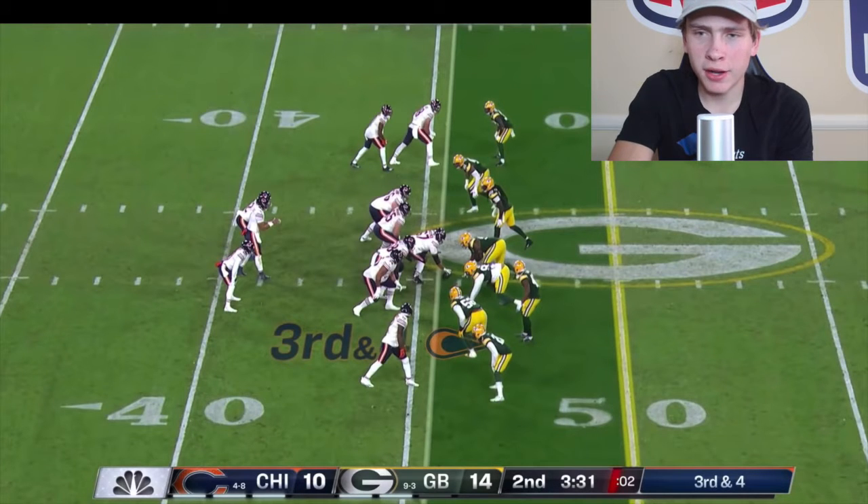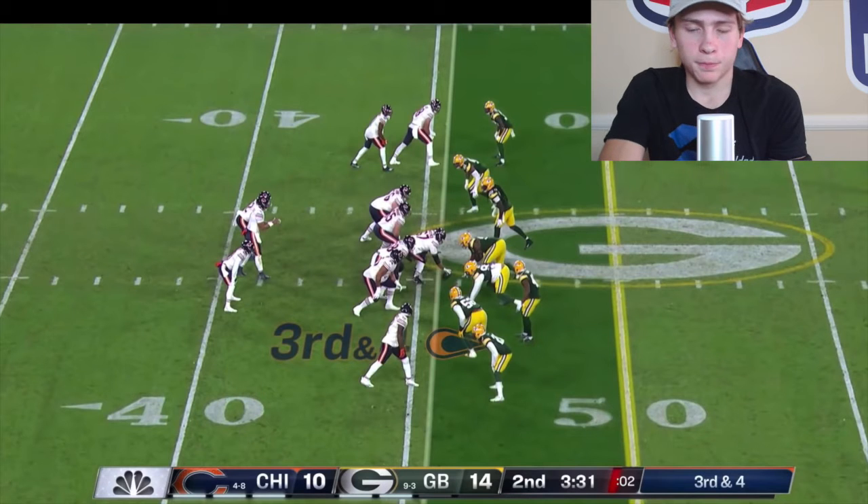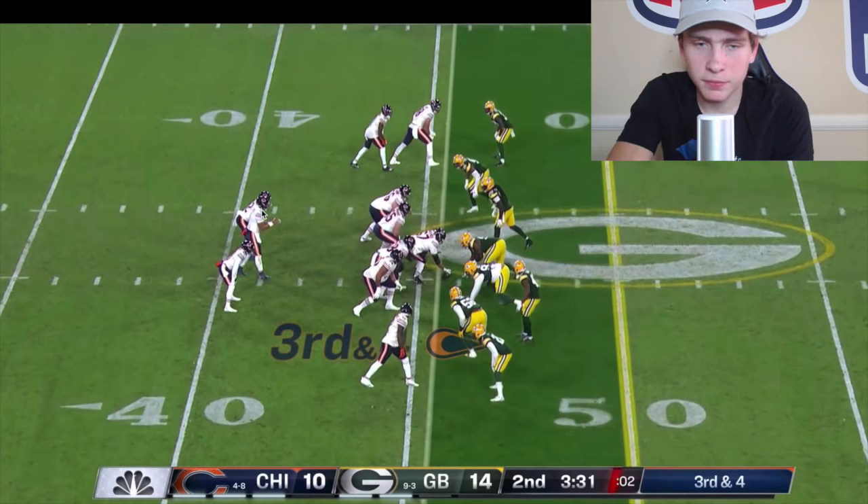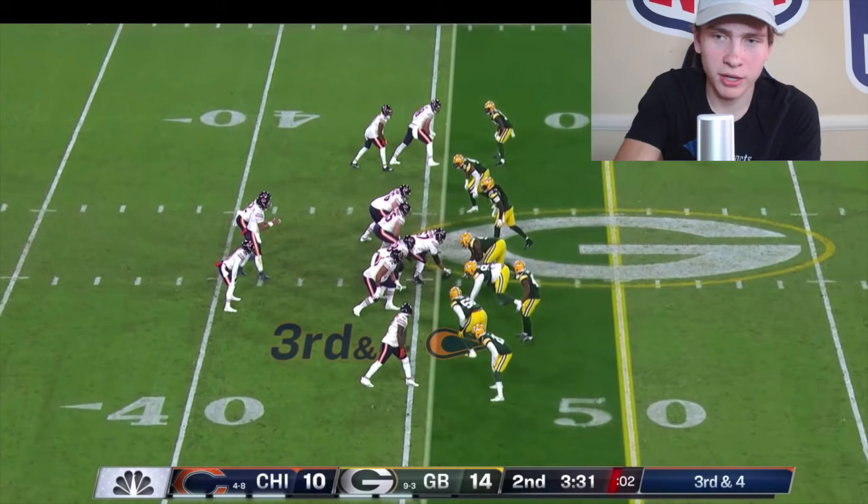Now I want to show another way that offensive coordinators have been utilizing this. This is Matt Nagy — the Bears have a split backfield, meaning two people in the backfield. You can see by all of the defense's eyes that this is man coverage. Here's Demir Bird, the Bears' best route runner for a slot guy. Allen Robinson is their best overall route runner, but you don't put your tall, lanky X receivers in the backfield — it just doesn't work. You need a slot guy who can blend in as a running back.